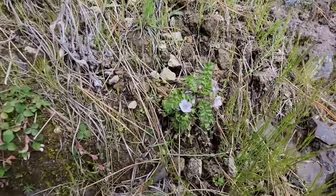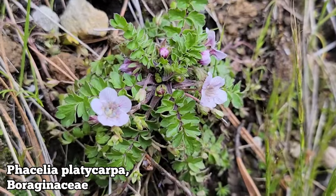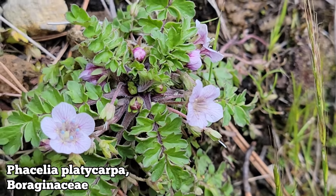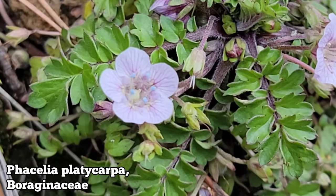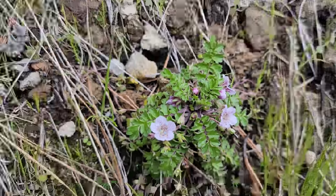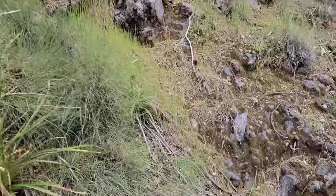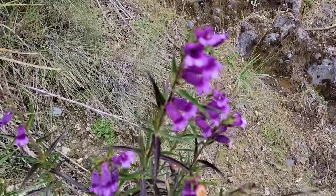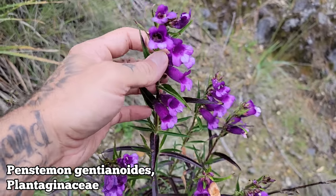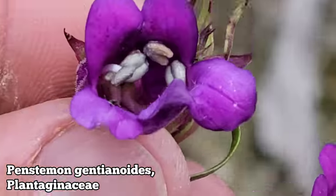We got a tiny Phacelia over there — a tiny one with those beautiful blue anthers. And here's a species of Penstemon — quite common. Looks like Penstemon gentianoides, because I guess somebody thought it looked like a gentian. Yeah, maybe a little bit.